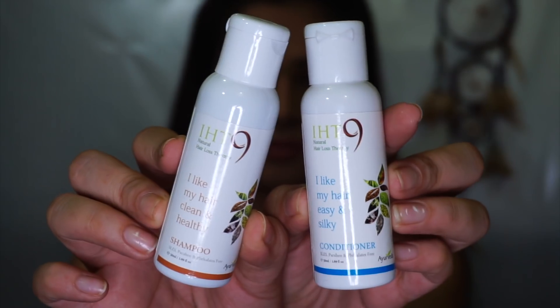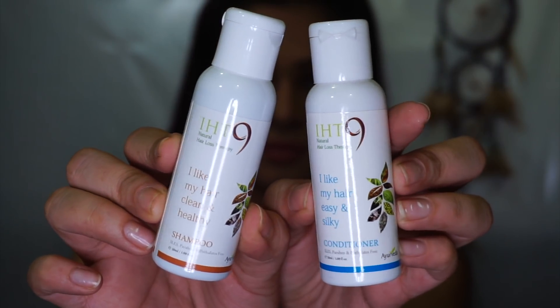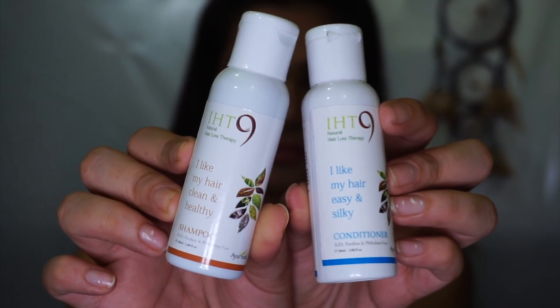And now for the surprise product. You're supposed to get one surprise product, but shampoo and conditioner go hand in hand, so I got both — the shampoo and the conditioner. This is by the brand IFT9 and it's the Hair Loss Therapy shampoo and conditioner. It's not necessary that you will get this product as your surprise — they have a bunch of different options they've kept.